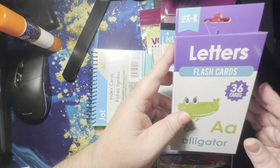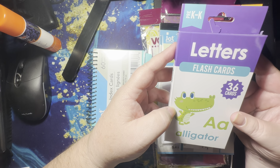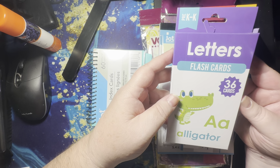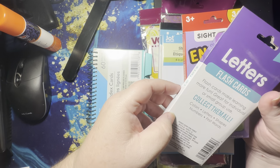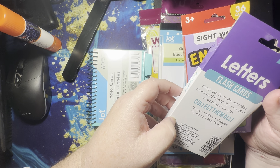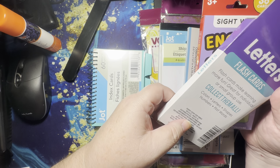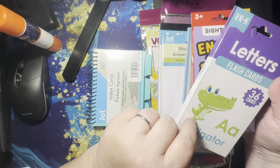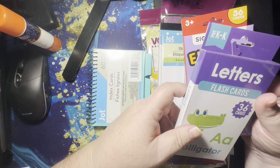I used flashcards for Deck the Year and I do have enough to finish out this year, but I thought it'd be fun to get these letter ones. Apparently you can get colors, letters, shapes, numbers, and first words. I saw the shapes and almost grabbed those, but when I saw the letters behind it, the little alligator just got me. So I picked up these.